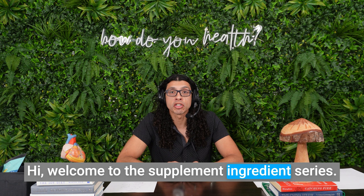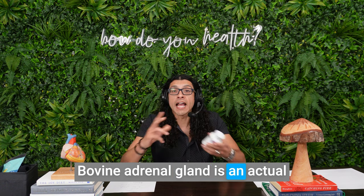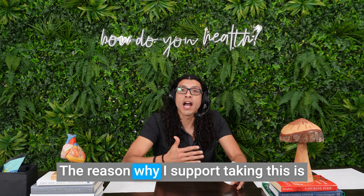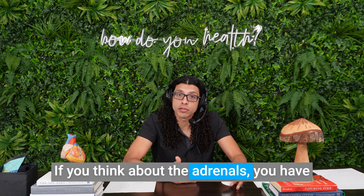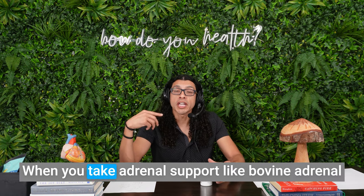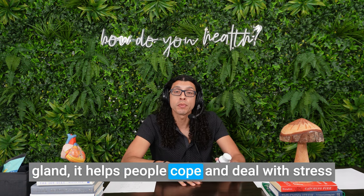Hi, welcome to the supplement ingredient series. Today we're talking about bovine adrenal gland. Bovine adrenal gland is an actual extract from bovine adrenal gland. The reason why I support taking this is because it helps with low adrenal function. If you think about the adrenals, you have two of them sitting on top of your kidneys.